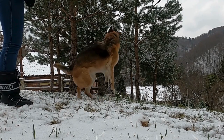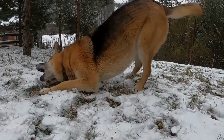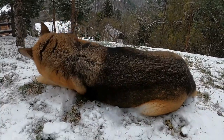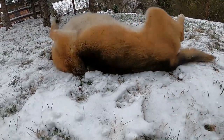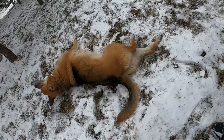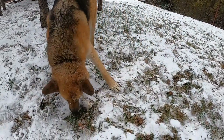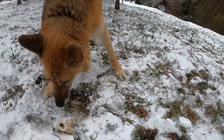Assess your lifestyle. Consider your daily routine, activity level, and living situation. Are you an active individual or family that enjoys outdoor activities? Or do you prefer a more relaxed lifestyle? Match your new dog's energy level and needs with your lifestyle to ensure a good fit.